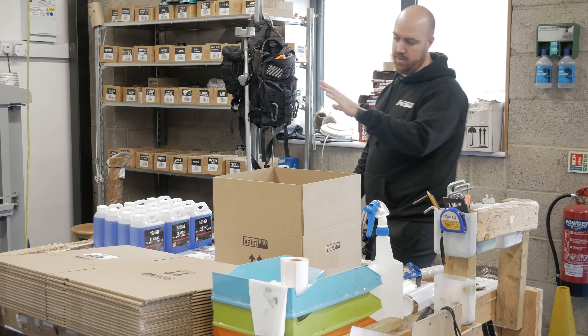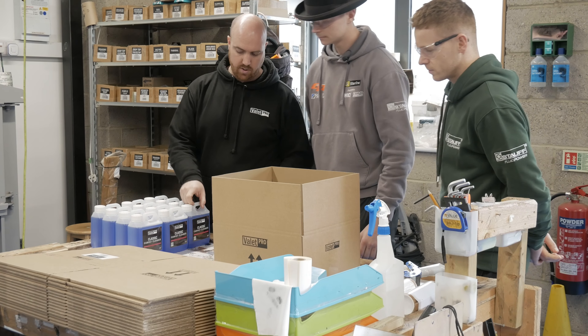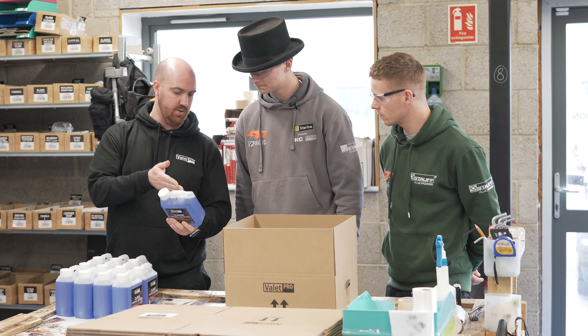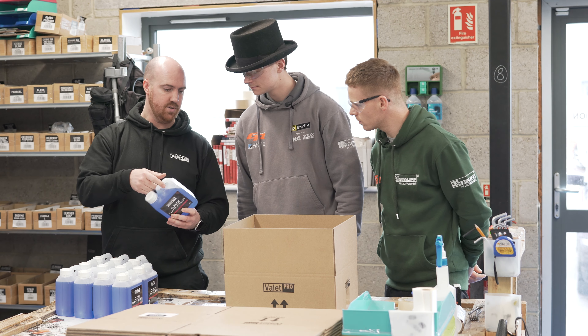Here is where we pack the bottles. Before they go into the box, we need to check that the label is in the correct position on the front and the back, and that the batch code is legible as well. As soon as that's done, they're ready to box.